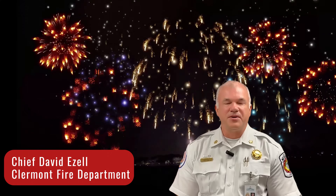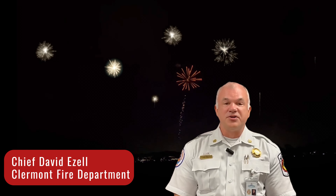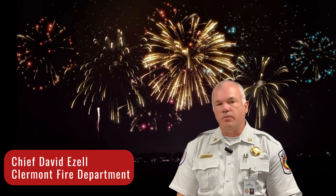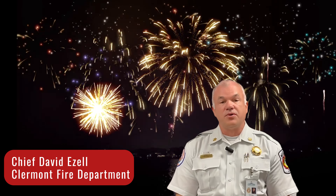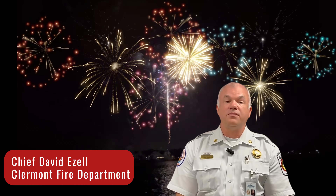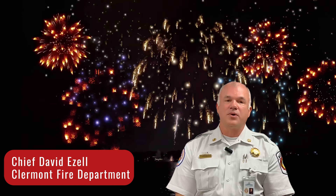Hello Claremont community. I'm David Ezell, Fire Chief for the City of Claremont. With the 4th of July just around the corner, we want to remind everyone to stay safe during the holiday season. Every year nearly 10,000 people are injured by fireworks and nearly 20,000 fires are started, with over 5,000 of those on the 4th of July. The only safe way to enjoy fireworks is to go to a professional fireworks display.